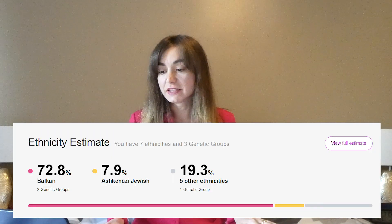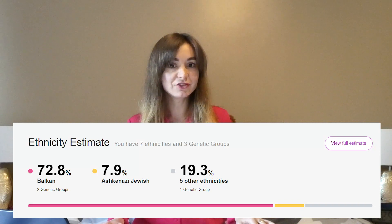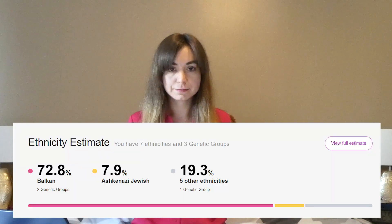Then 7.9% Ashkenazi Jewish — Jewish like Jesus — and 19.3% from five other ethnicities.